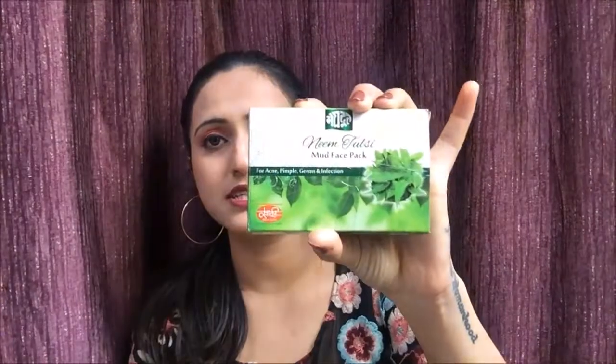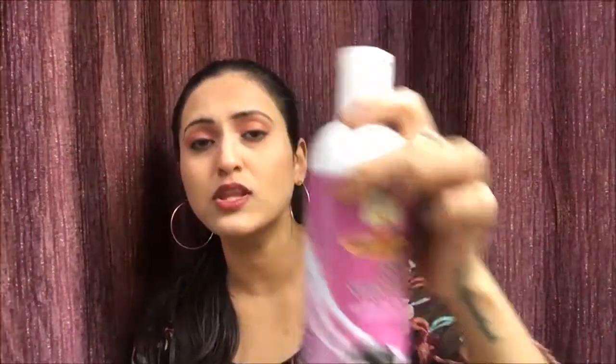The last item is the Make Dude Neem Face Pack — Make Dude is another brand that Khadi stocks. This is really good for acne-prone skin. I'm blessed to have clear skin and don't have an acne problem, but if you do, you can definitely use this. It contains neem and tulsi and is antibacterial — useful for acne, pimple germs, and infections. You mix it with yogurt or rosewater, whatever suits your face. It's 25 grams and goes a long way — about 10 uses — for just 15 rupees.